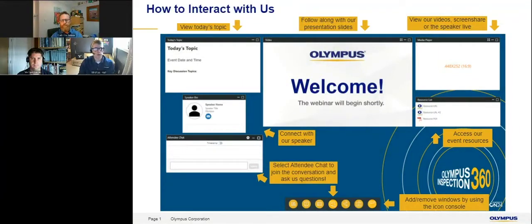Good afternoon, folks. Welcome to Olympus' Inspection 360 webinar this afternoon. We should have a really good talk ahead of us here, and I appreciate you all joining.